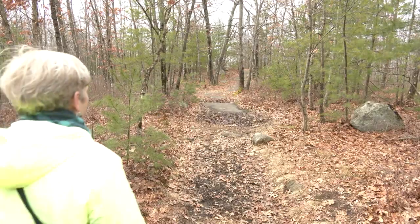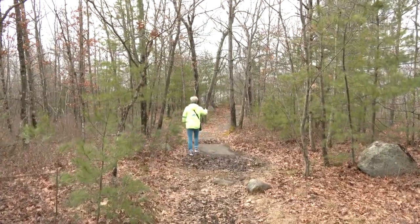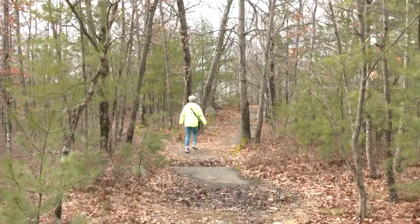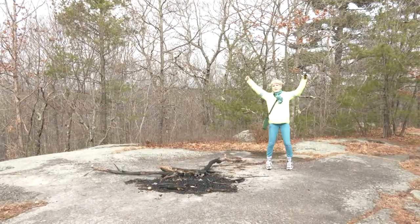As the trees get shorter and I see more sky, I can tell we're coming up to the summit of Peppercorn Hill along this beautiful bedrock. Here we are at the top of Peppercorn Hill!